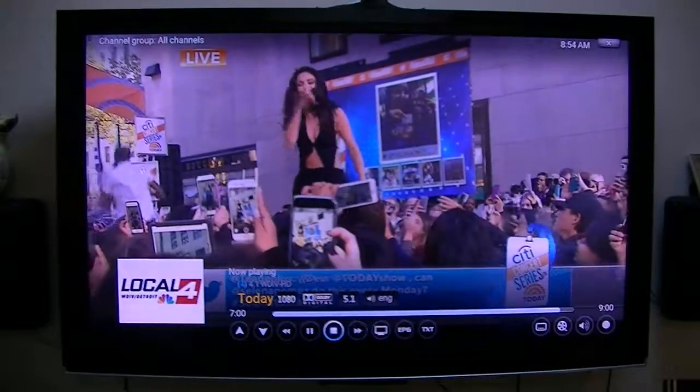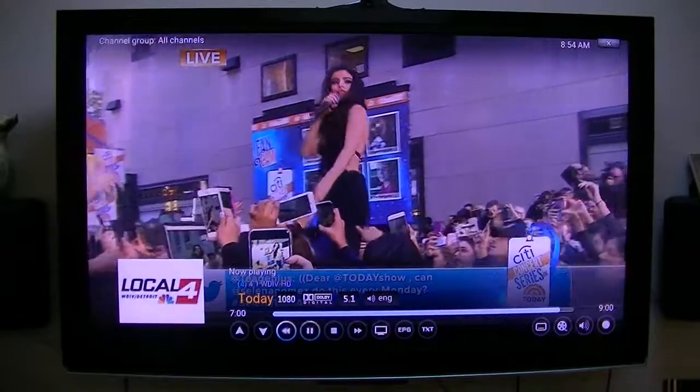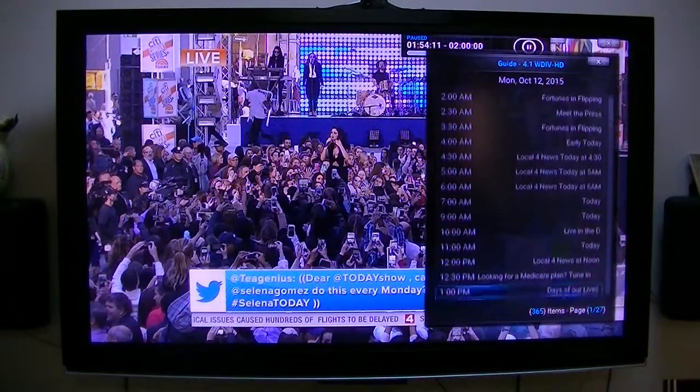I can pause it and play it. What I'm going to do is pause it right now so that I can fast forward or rewind it a little bit. And in the meantime, while it's pausing, here is the TV guide.